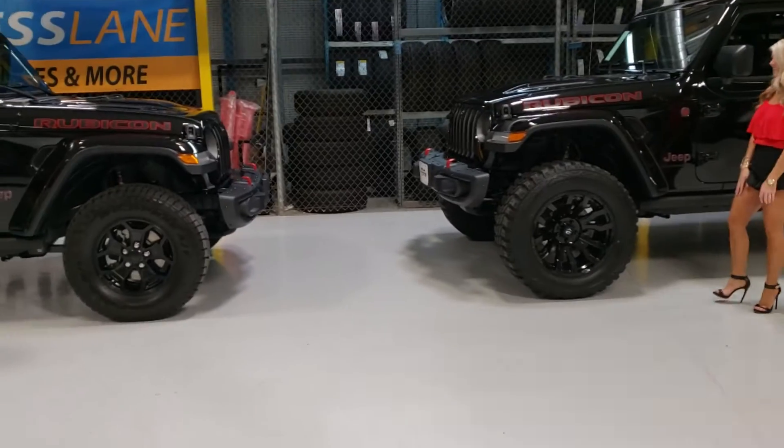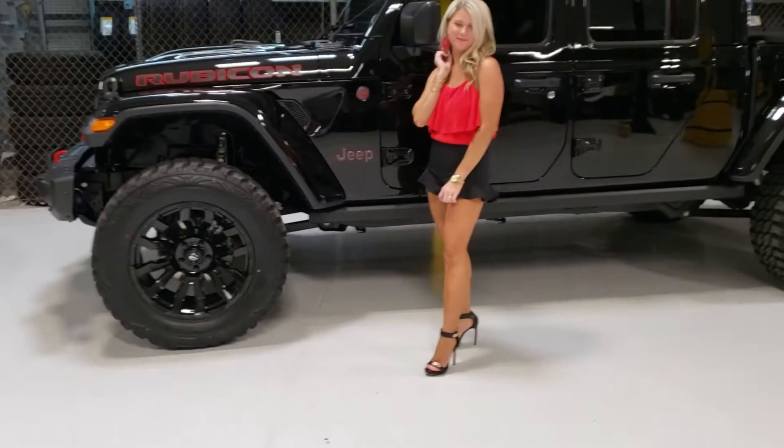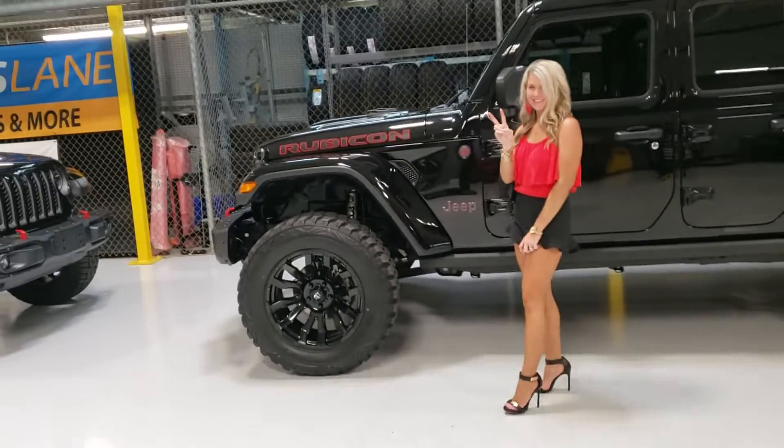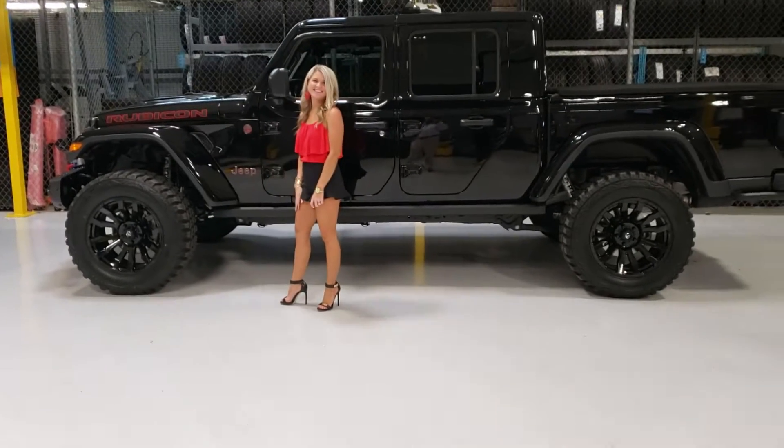For Brandy — and right now the special that we have on this one for service, if you want to put a lift on it, it's a two-inch Mopar factory lift, and it's two thousand dollars right now.